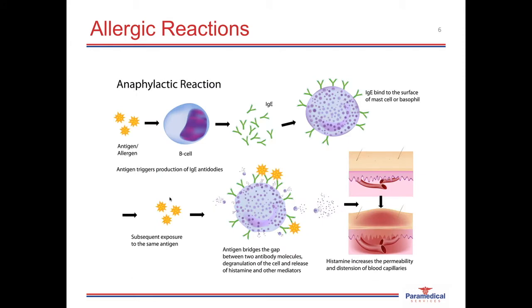Here we have another diagram depicting how the sensitization process occurs and then the triggering of the allergic reaction. An antigen enters the system; the white blood cells produce antibodies which then attach onto the mast cells and the basophils throughout the body. When this allergen enters the body again and the patient experiences a re-exposure, these antigens bind onto the antibodies. A cross-linkage between two antibodies causes the mast cell to degranulate and release all those chemical mediators, resulting in either the localized allergic reaction or the full-body anaphylactic reaction.